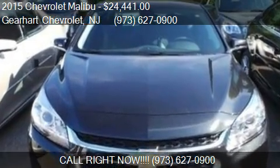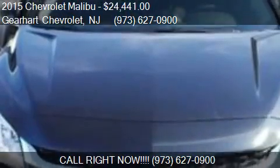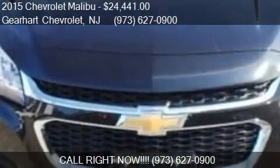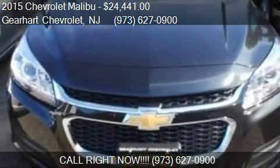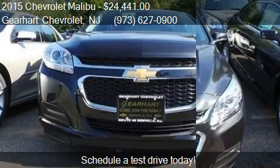This 2015 Chevrolet Malibu is offered by Gearhart Chevrolet, priced at $24,441. This Malibu is ready to sell.